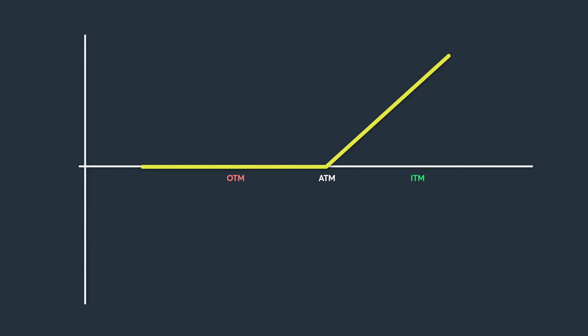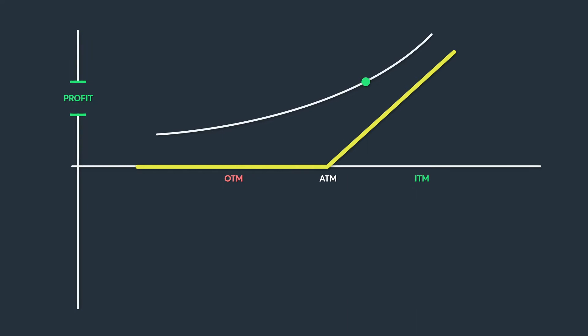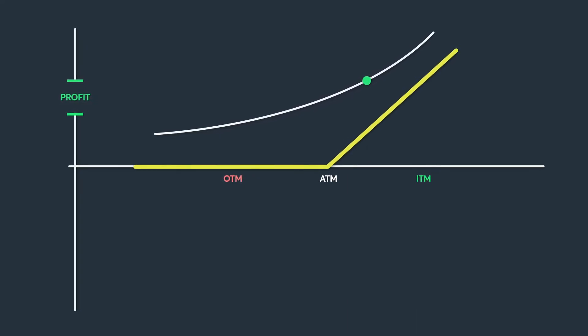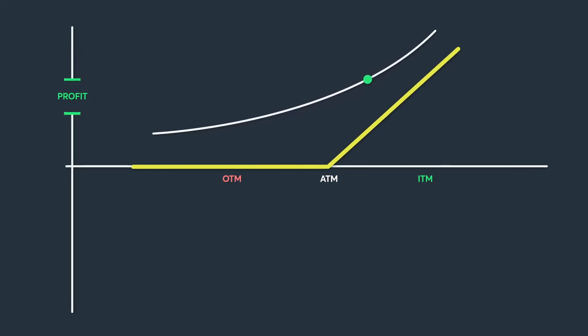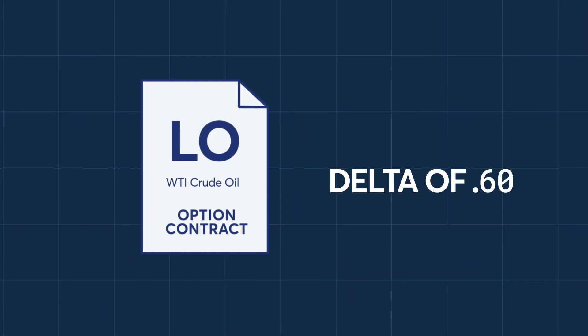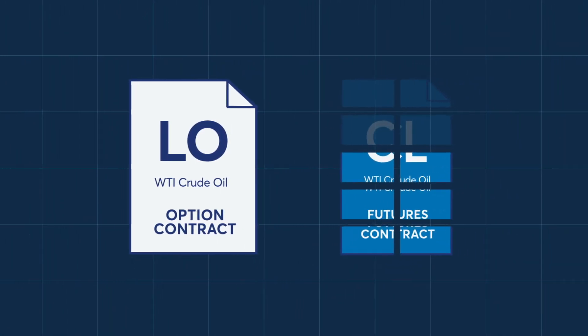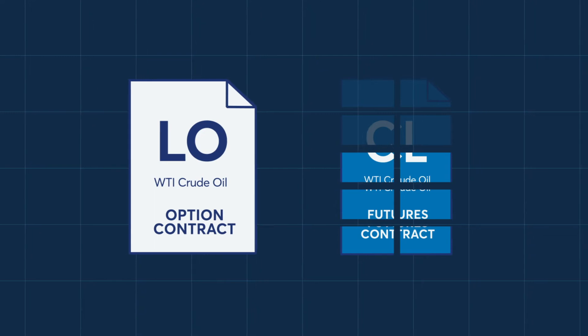The trader wants to hedge their delta exposure because since they purchased this call, the market has rallied. They do not want to close out their long-call position, but do want to lock in any potential profit. The option is now in the money with a 60 delta. For the one-call option, this is a delta of 0.60, or six-tenths, of one CL contract. To get delta neutral and lock in any profit, they would need to sell six-tenths of the underlying WTI crude oil futures contract. However, there is no way to sell a fractional CL futures contract.